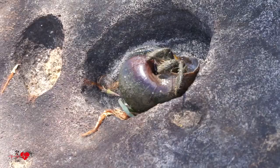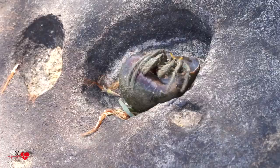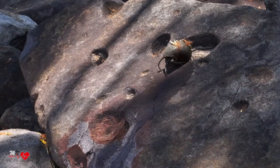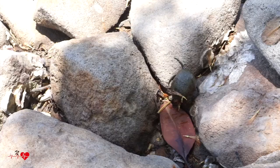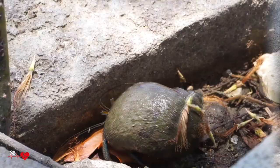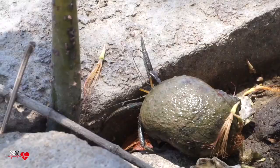Hello guys, thank you for coming to my channel. On this video I plan to put the hermit crab and look at him looking for some wood on the way to escape.